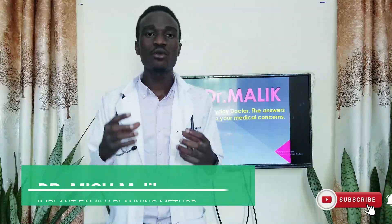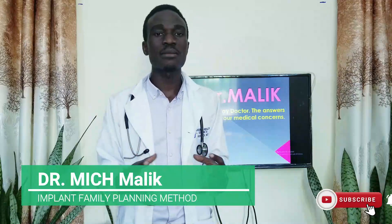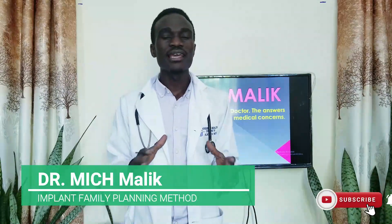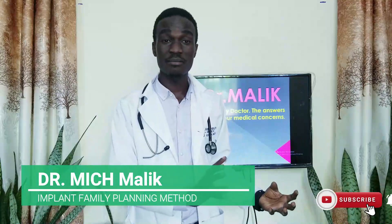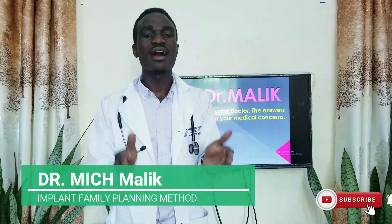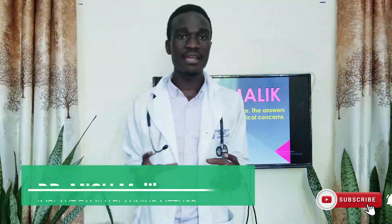Number five: a woman with an ongoing liver problem. If you have an ongoing liver problem you are not recommended to use this type of family planning. Having looked at the indications, let us look at the contraindications — the people who are discouraged or who would not benefit from using this type of family planning.